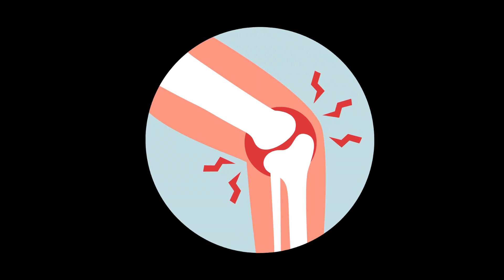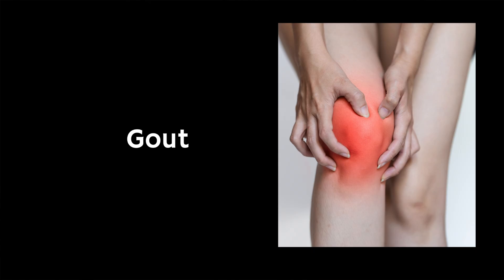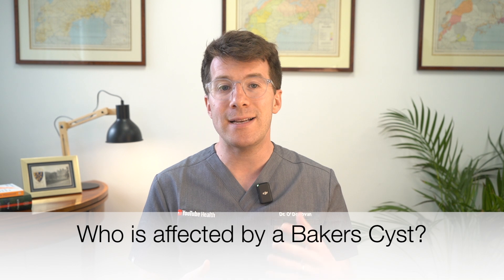Firstly, knee injury such as a cartilage tear or damage from sports or trauma. Secondly, underlying joint conditions including osteoarthritis — especially in older adults due to age-related joint wear — inflammatory arthritis like rheumatoid arthritis where the immune system attacks joint tissue, or gout which is caused by uric acid crystals building up in the joint. While Baker's cysts are more common in people aged 30 to 70, they can also occur in children and younger adults.